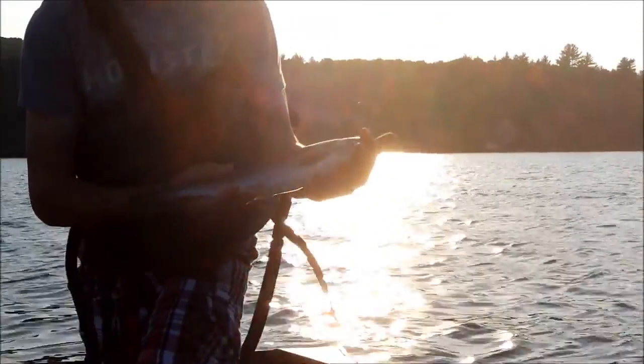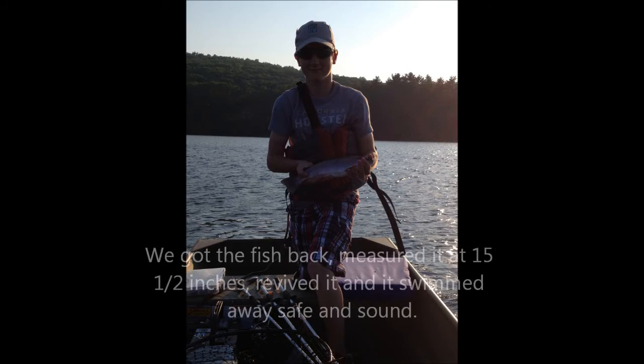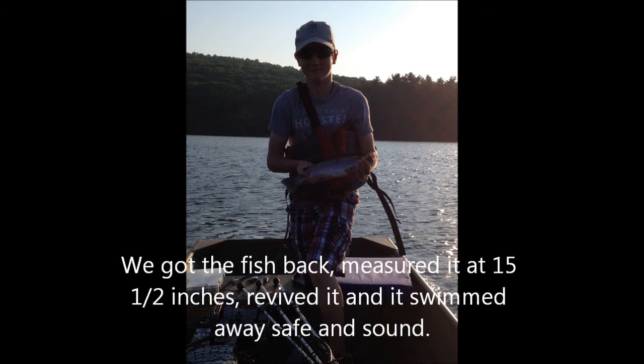Hey guys, I just got this probably 13 to 15 inch rainbow — nice fish. Got it on a Colorado. Sorry about the glare.